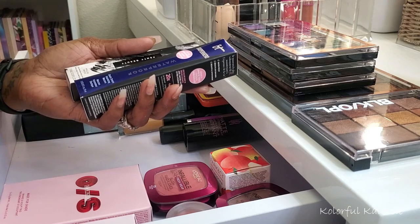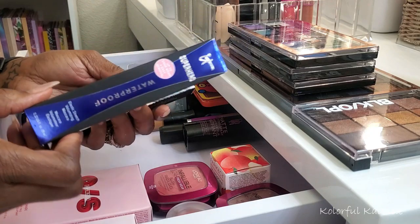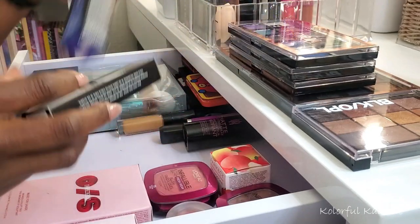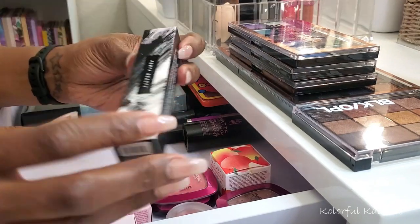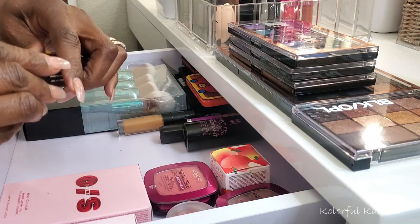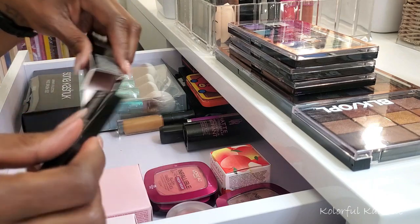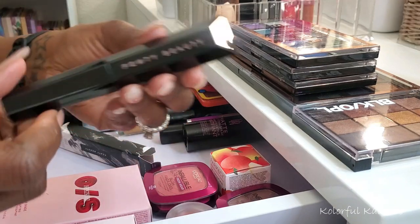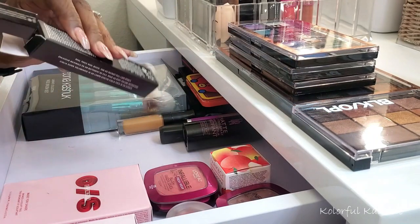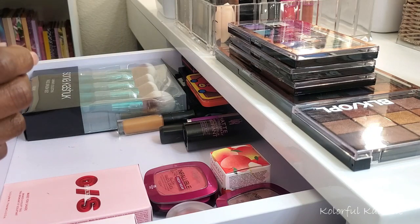I have a couple of mascaras I grabbed as well. This one is the IT Cosmetics Superhero mascara — the waterproof one. I've tried this mascara before and I actually really like it, so I wanted the waterproof kind. This one is the new Fenty Beauty Hella Thick mascara. I'm not going to open them completely, but the Fenty packaging is very very cool. I can't wait to try these — I'm going to try to run through the mascaras I have open right now so I can get to these new ones.